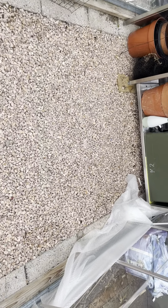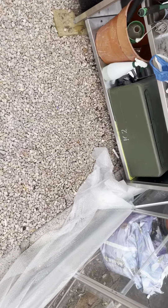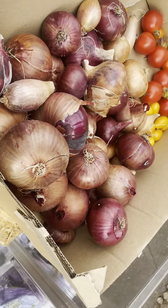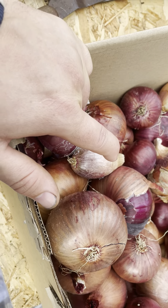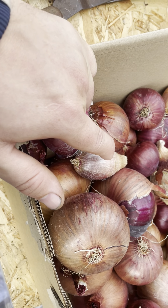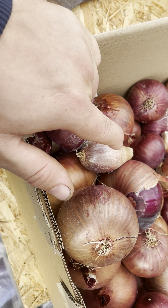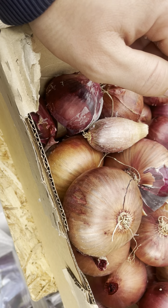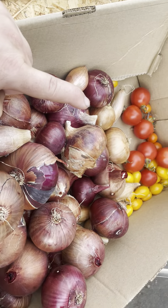Hey guys, just a wee allotment update. I've tidied up the onions and shallots. There's not much shallots, but that's about the size of the red onion there. That's what's left of the tomatoes.